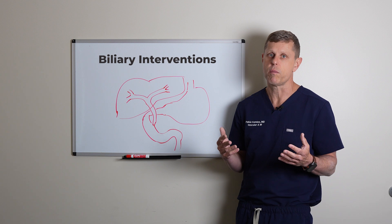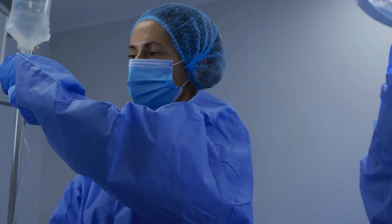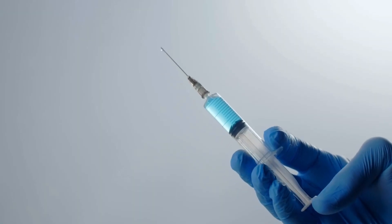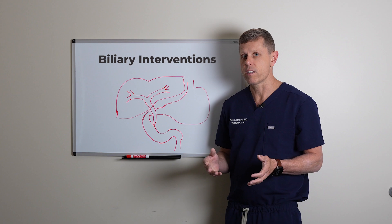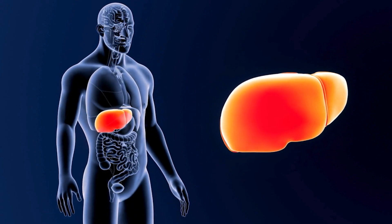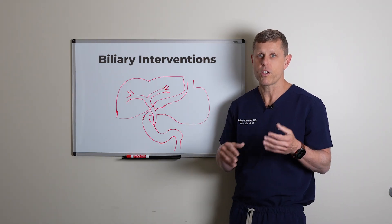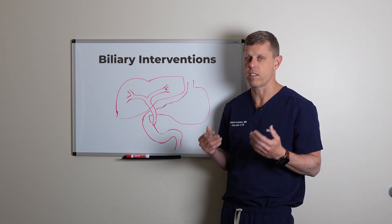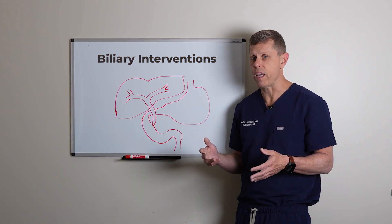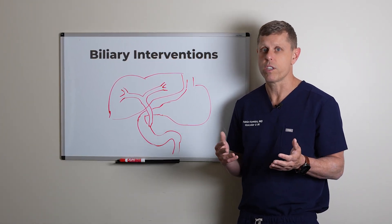These biliary interventions are usually done with sedation, but sometimes we do it with general anesthesia because that helps us control the movement of the liver. The liver can move two to five centimeters up and down while you breathe, and with general anesthesia, we can control the breathing a little bit, making it easier in some situations. It may also be more comfortable for the patient. But if a patient is very sick — potentially septic — we try to avoid general anesthesia and do it just with sedation.